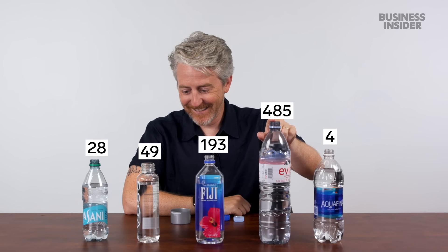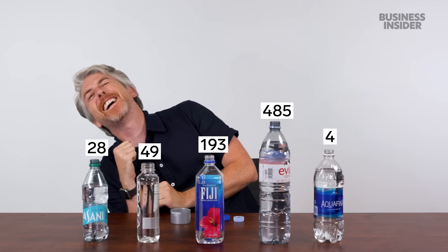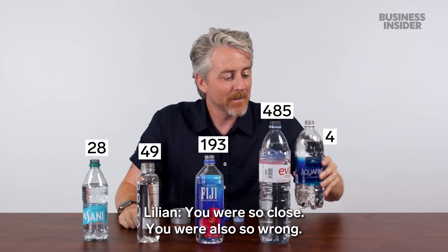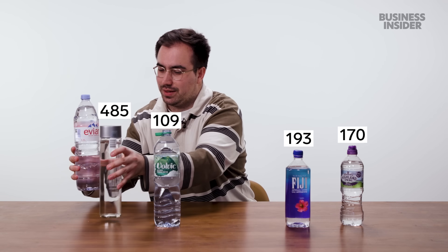Evian: 485. Aquafina: 4. No way! You were so close, and also so wrong. So this one has nothing — this is the nothing one. I think it might be the microplastics. Please don't sue us — I'm kidding.